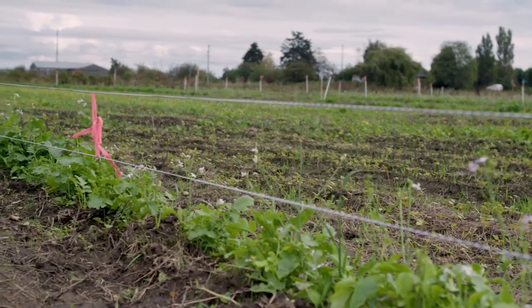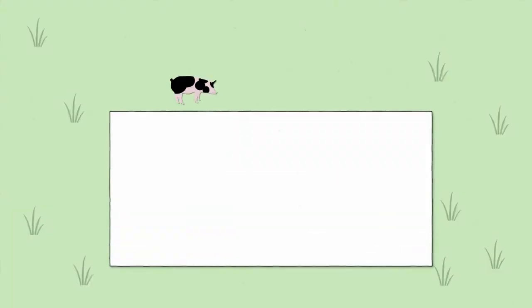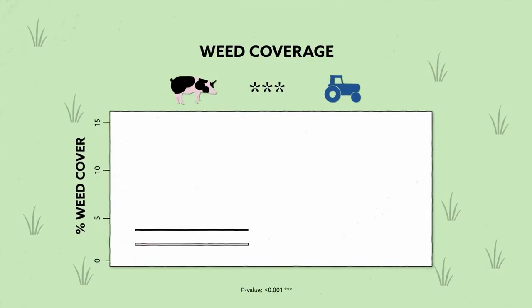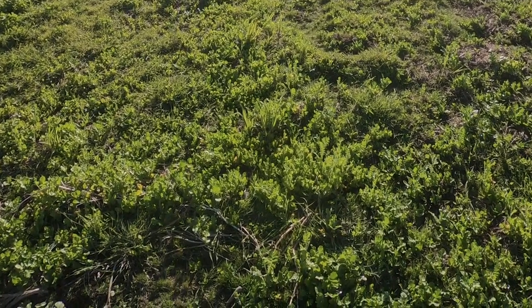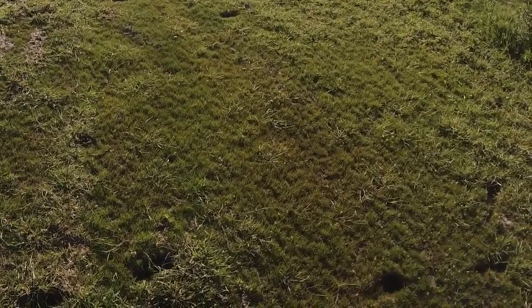We returned to the experimental plots in spring to visually assess cover crop and weed coverage. Using a sampling frame to estimate coverage percentage, we took five random samples per plot and found that average cover crop coverage was superior in the grazing strips. Conversely, weed coverage was lesser in the grazing strips and higher where tractor tillage had been used. The pigs successfully uprooted and destroyed all the grass in the top few inches without bringing up seeds from below, whereas tillage mixed deeper soil layers back to the surface where seeds had perfect conditions for germinating again.